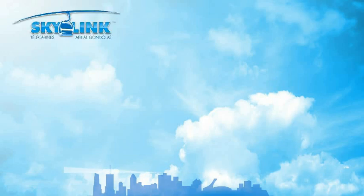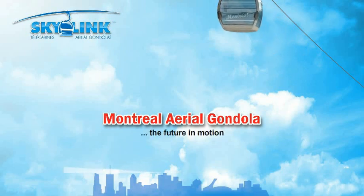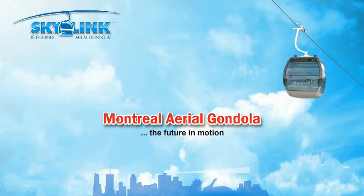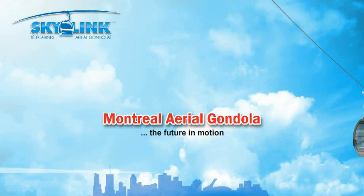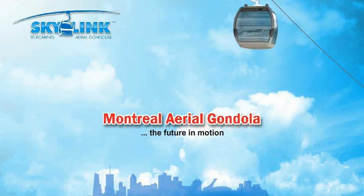Well, imagine no more. Introducing the Montreal Aerial Gondola — the future in motion. A revolutionary new era in environment-friendly urban transportation. Today's innovative solution for the future of the Montreal Harbourfront and Jean Drapeau Park.